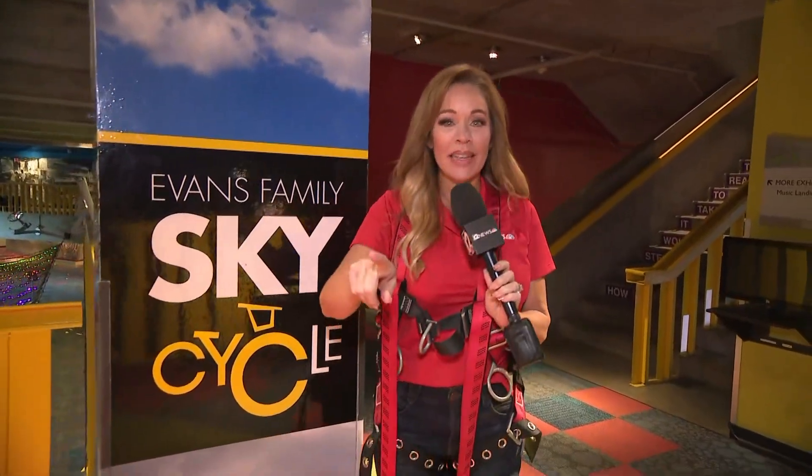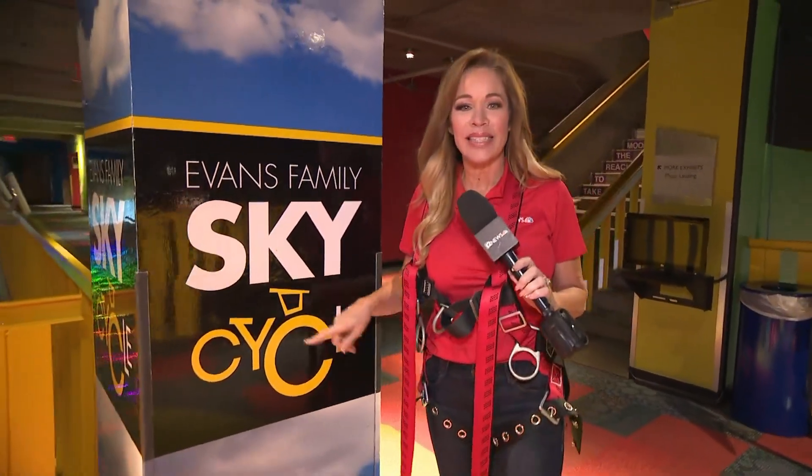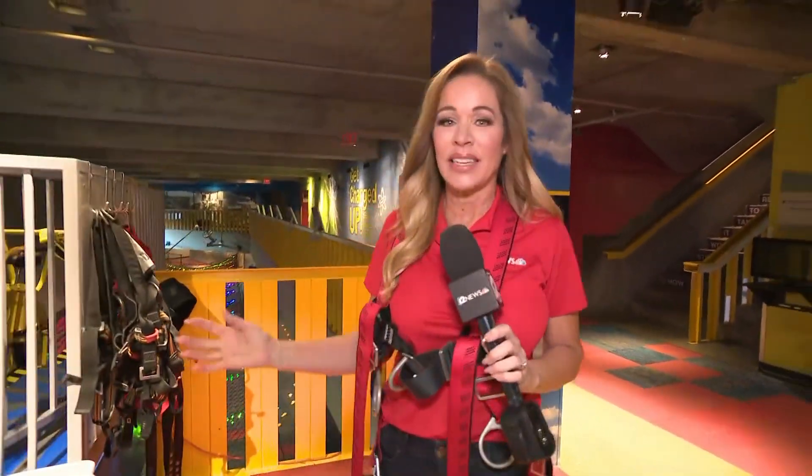Just a wee bit excited! You said it — the Evans Family Sky Cycle. Did you realize this is one of eight, not just in Arizona, not just in the United States, but in the entire world? And we have it right here.